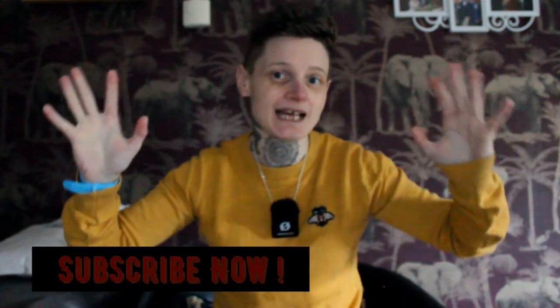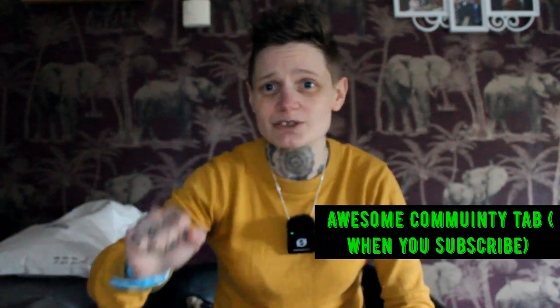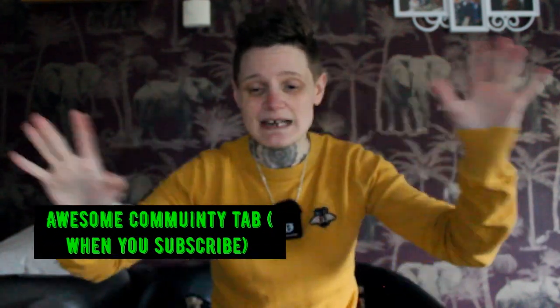Hello everyone, welcome back to my channel. I hope you're well and having a nice day. I want to thank my old, new, and recent subscribers — it means a lot to a wee YouTuber like me. If you come across any of my content, there's a green subscribe button below. You'll get all my uploads, plus I have an awesome community tab with BTS and schedules. Hit the bell button, subscribe, and come say hi. But anyway, let's get on with today's vlog.